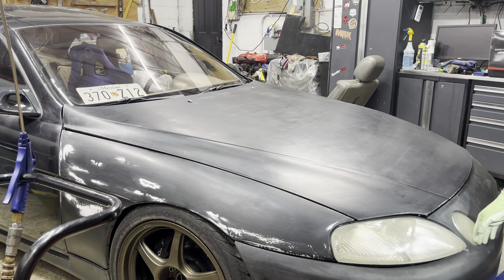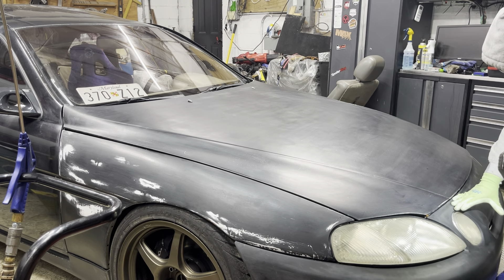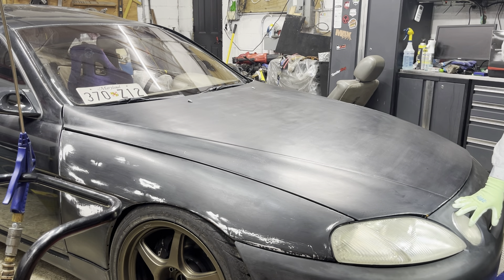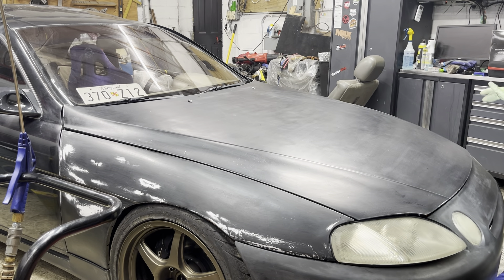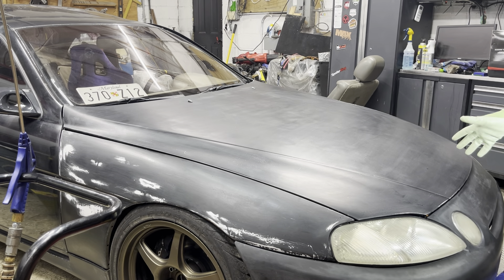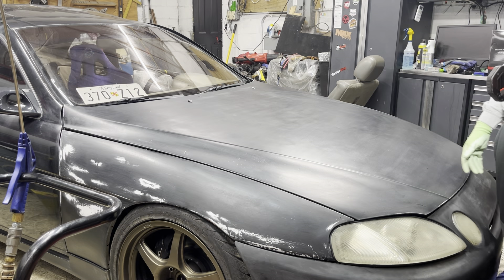I don't know if that's because the body's not straight — it could be that. I also have to fix the window regulator on this side because it failed, which meant I ghetto-rigged it. I've been saying I'm going to fix it — it's been two months. I have other project cars, and the other side works beautifully. This side, not so much.